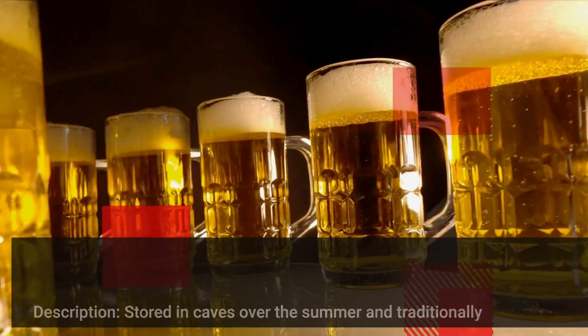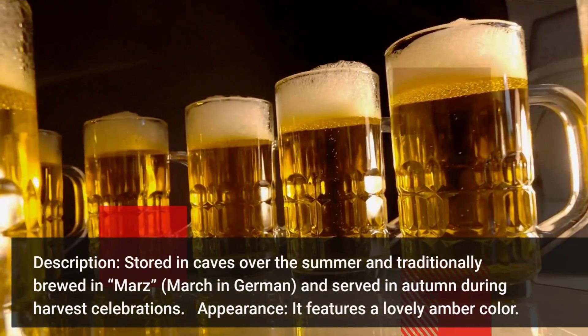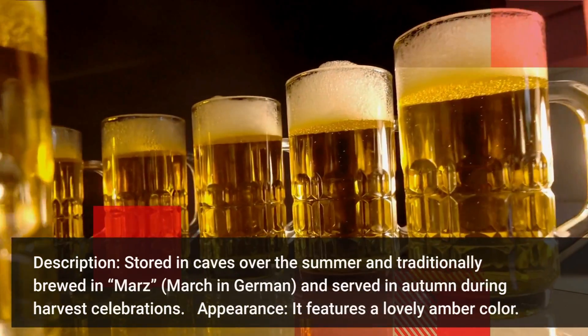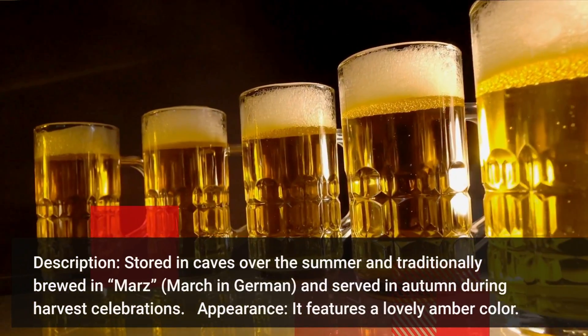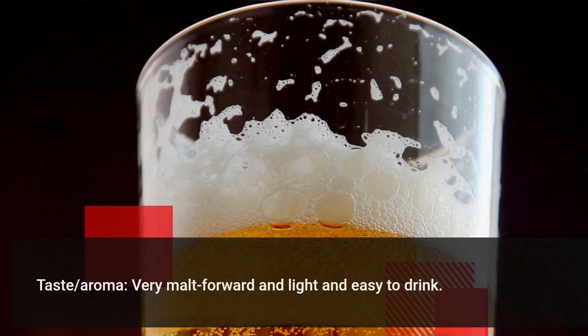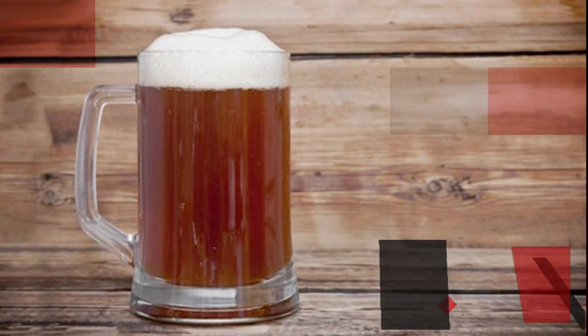Märzenbier — Oktoberfest beers. Stored in caves over the summer and traditionally brewed in März, meaning March in German, and served in autumn during harvest celebrations. It features a lovely amber color. It is very malt-forward and light and easy to drink.